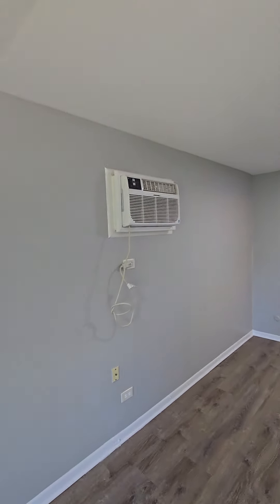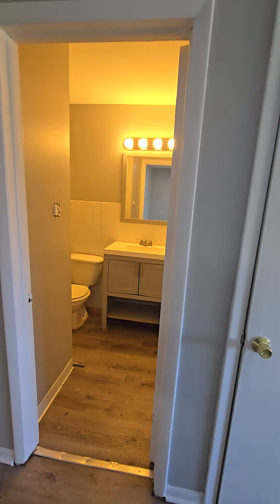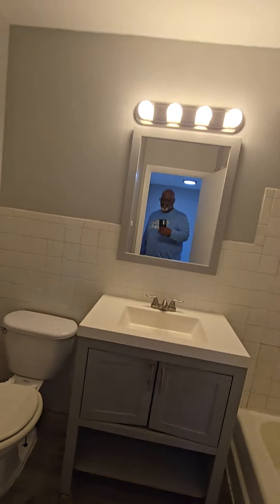That's the AC unit. Right off the front room here we have the bathroom.